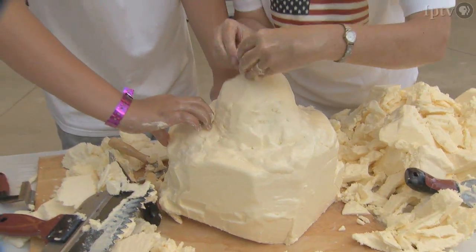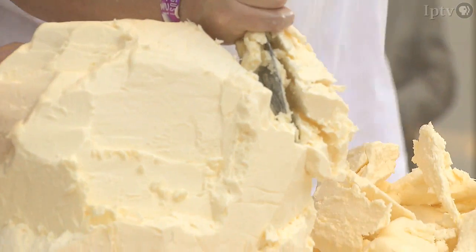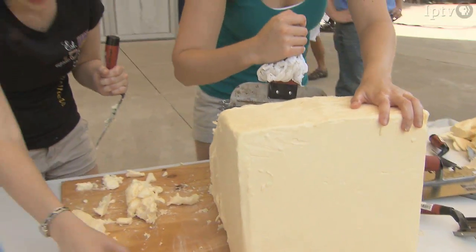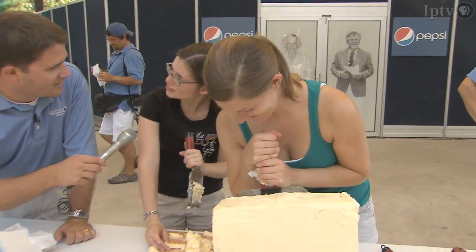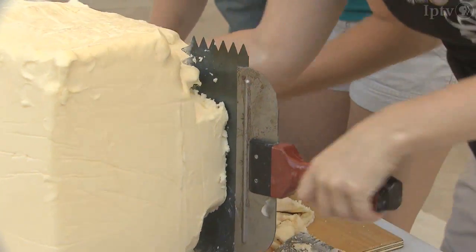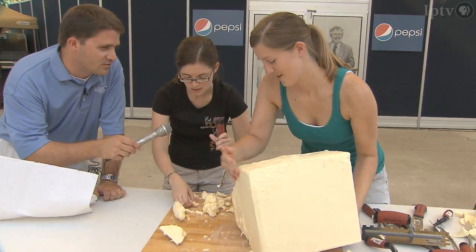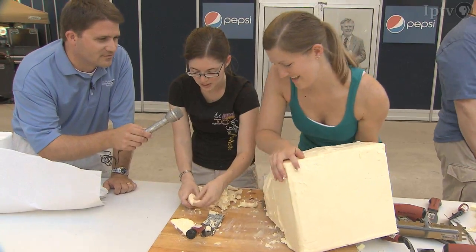Ten minutes in. How's the Right Way team doing? We're going to make it a little smaller than we had planned, because the butter is just not chipping away like we thought it would. The butter team is ten minutes in — how you doing? Not great. It's harder than you think. It's very hard. I thought it would be more moldable than this. Are you going to change your strategy? No, we're still strong, we're going to still try.